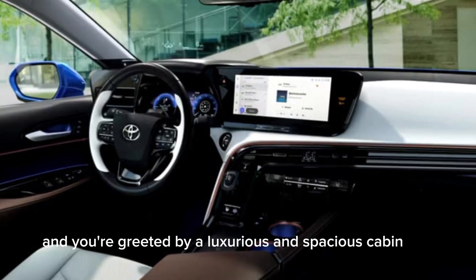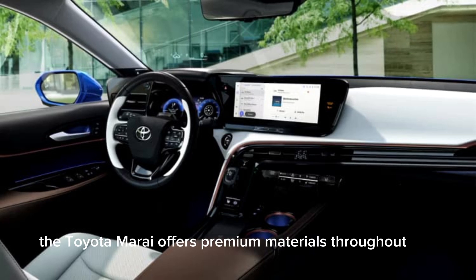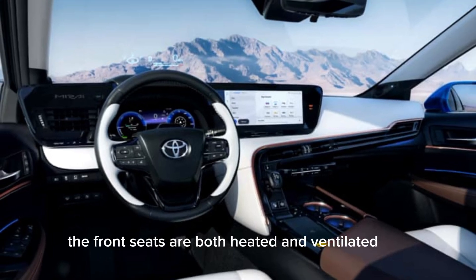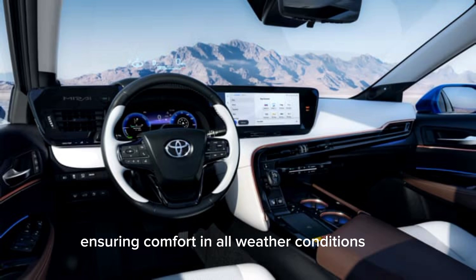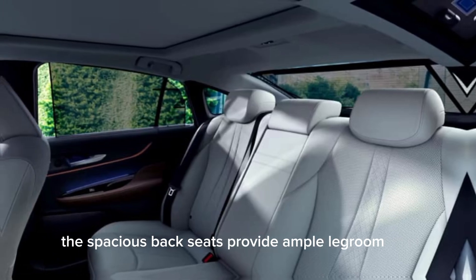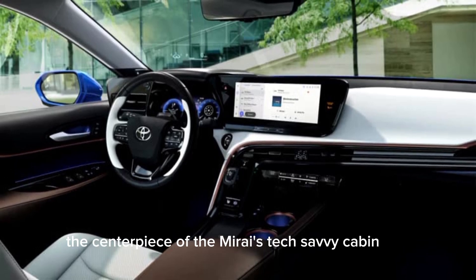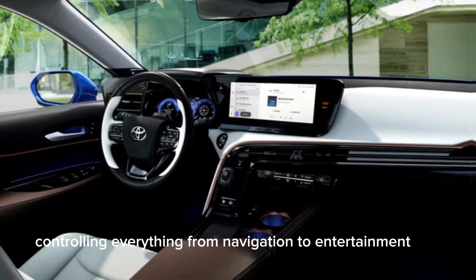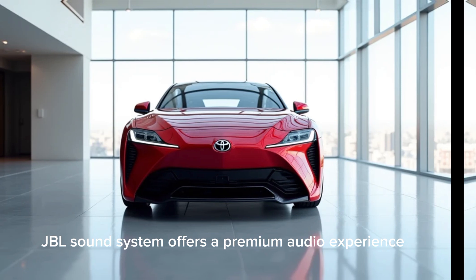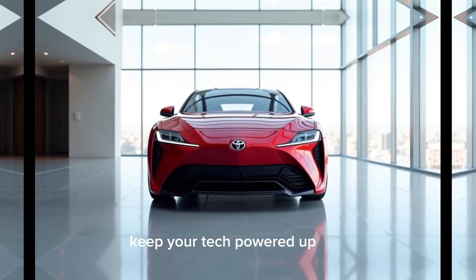Step inside, and you're greeted by a luxurious and spacious cabin. The Toyota Mirai offers premium materials throughout, including high-quality leather upholstery and soft-touch surfaces. The front seats are both heated and ventilated, ensuring comfort in all weather conditions. The spacious back seats provide ample legroom, making it a comfortable ride for all passengers. The 12.3-inch touchscreen display is the centerpiece of the Mirai's tech-savvy cabin, controlling everything from navigation to entertainment. The available 14-speaker JBL sound system offers a premium audio experience, while the intuitive controls and wireless charging pad keep your tech powered up.